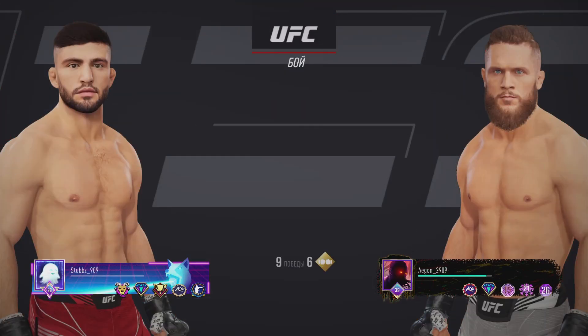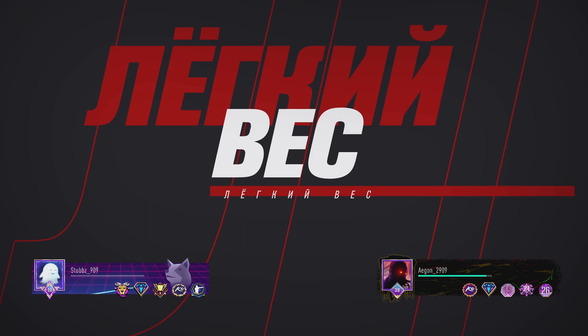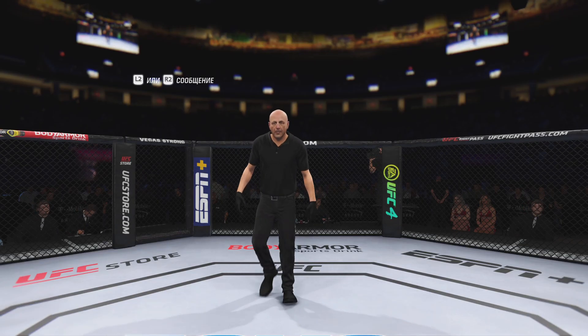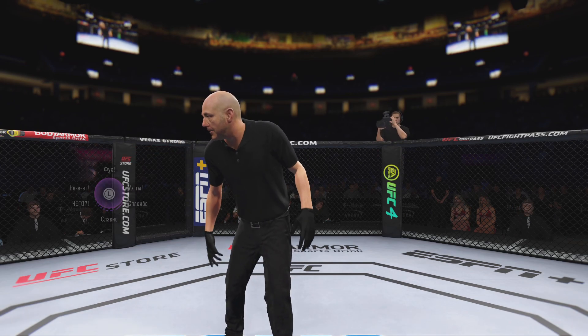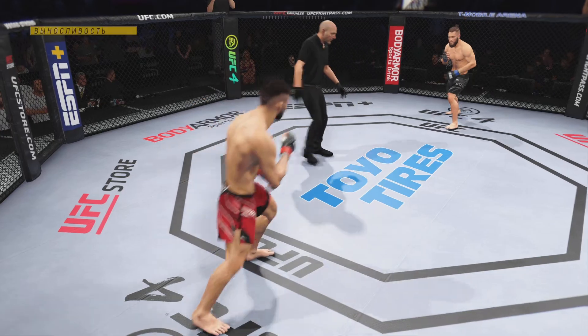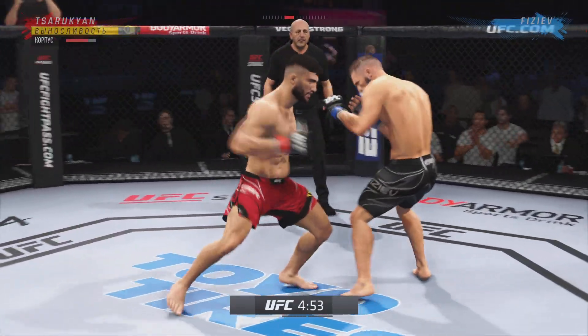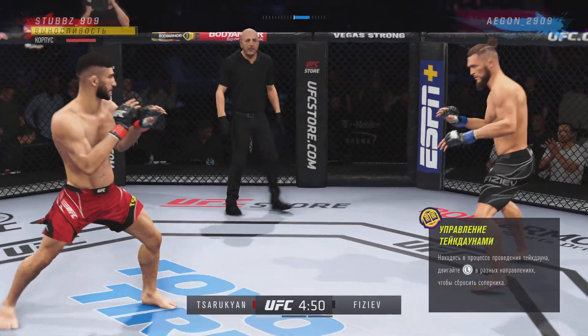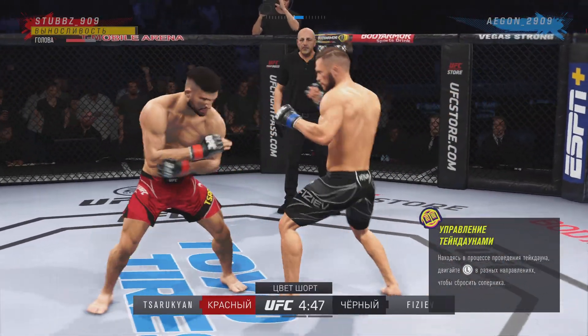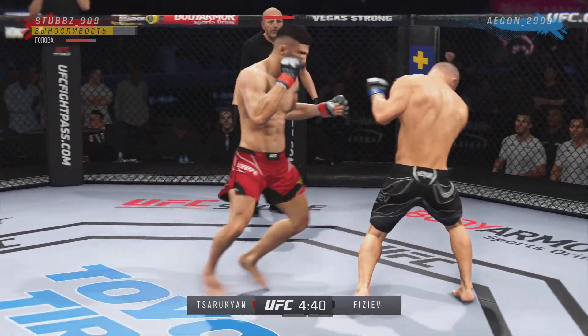Coming up next is the UFC Lightweight Division ballot. Round one is underway. We've got a striker who is a force to be reckoned with. Tonight he draws a guy who can do a little bit of everything, and that guy is usually the one that will have the advantage.